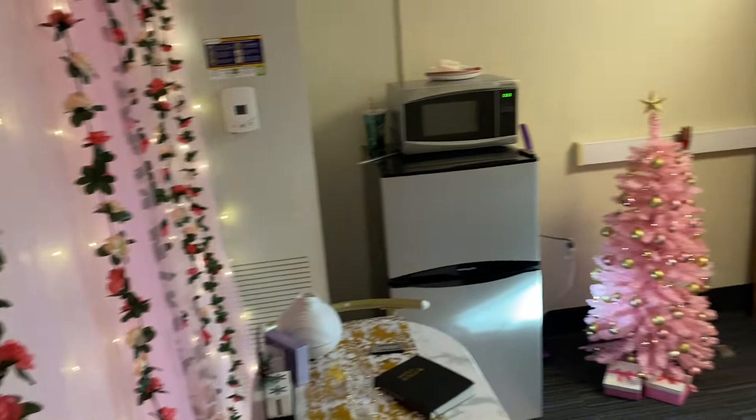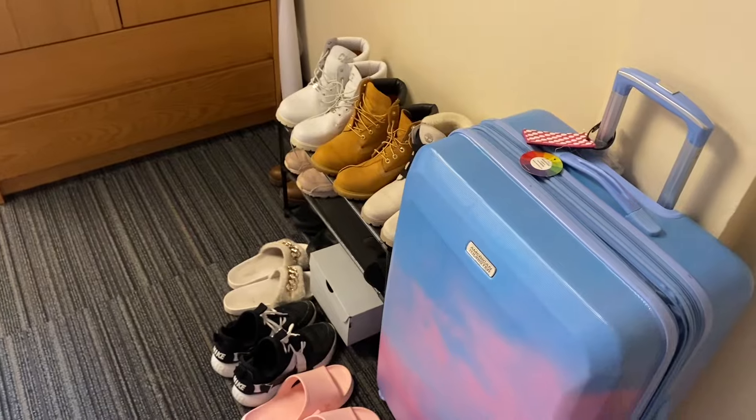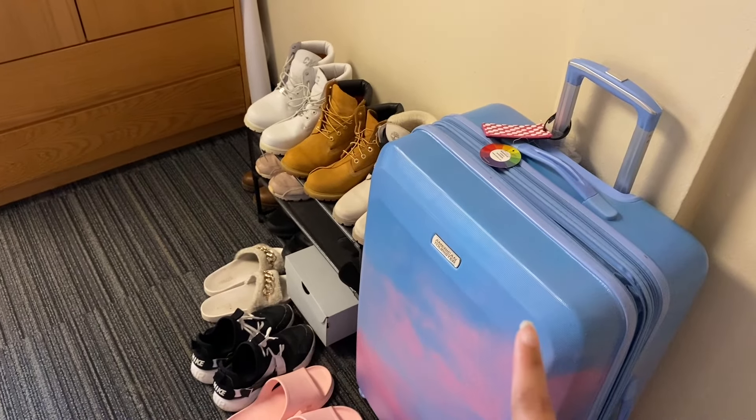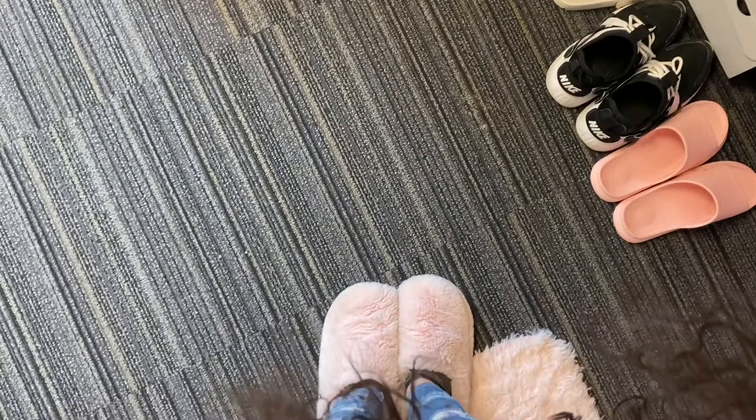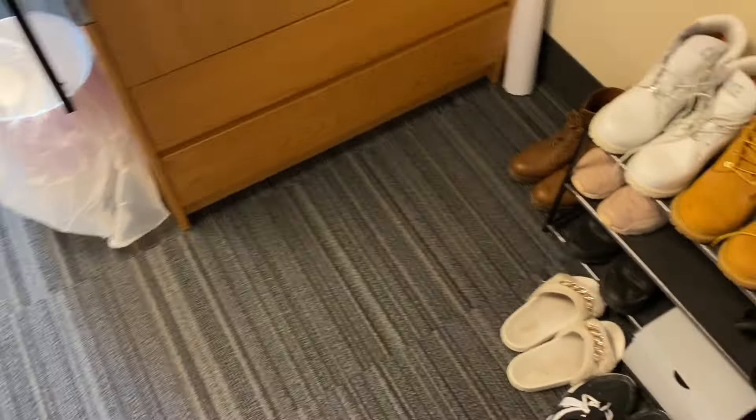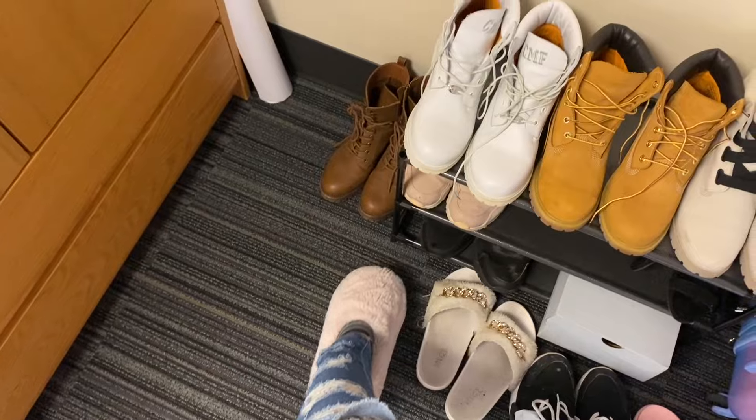So this is what it looks like when you walk in — you see my table, my tree, my lights. Over here you can see my shoes and my suitcase. I'm wearing my fuzzy slippers right now, but normally my slippers go over there. I keep my pattern paper here for designing.